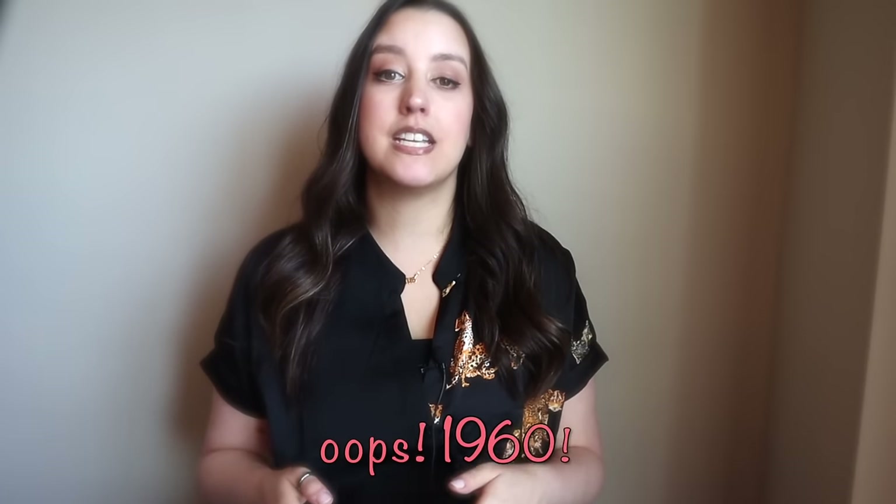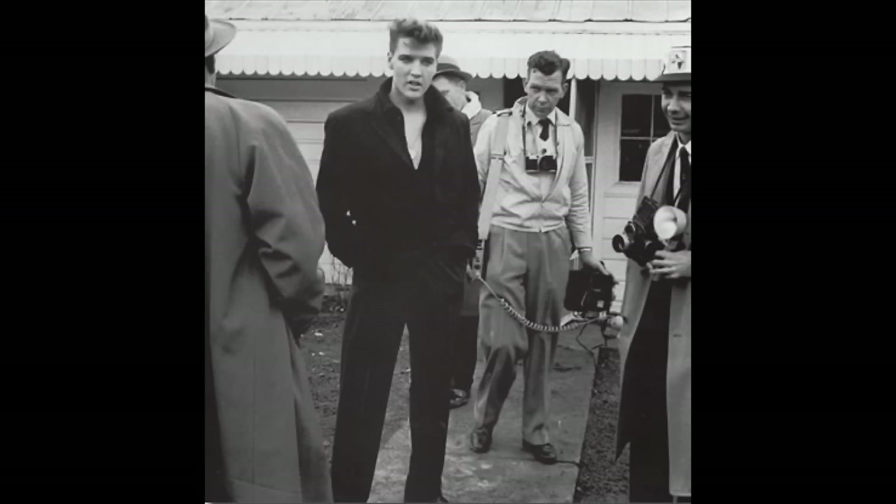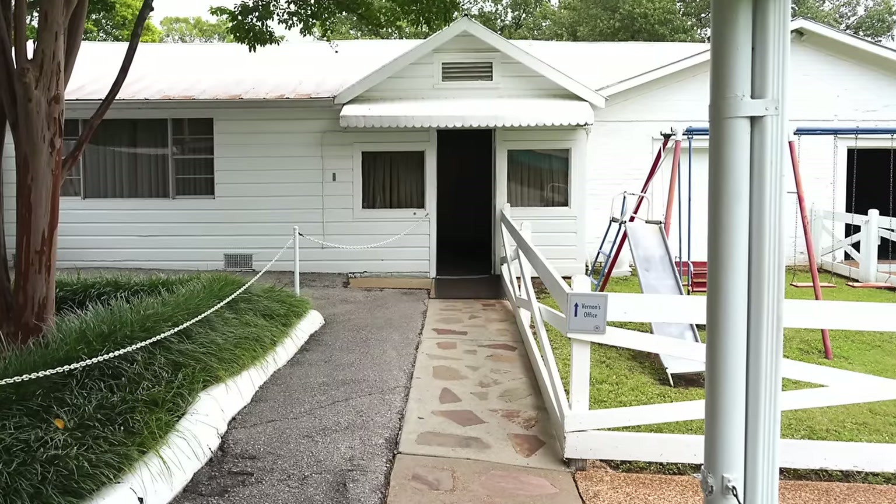In March 1970, Elvis came back from the army and gave a press conference at Graceland. Just before they headed inside the office, this photo was taken outside his dad's office. Elvis was standing right here.